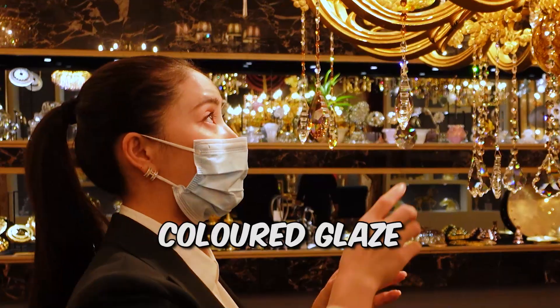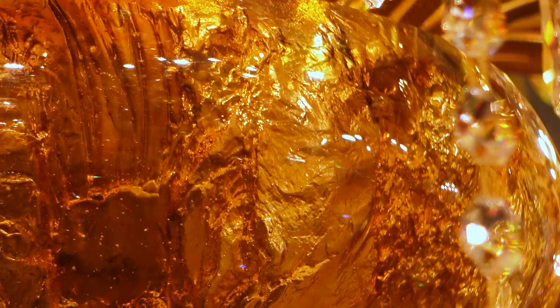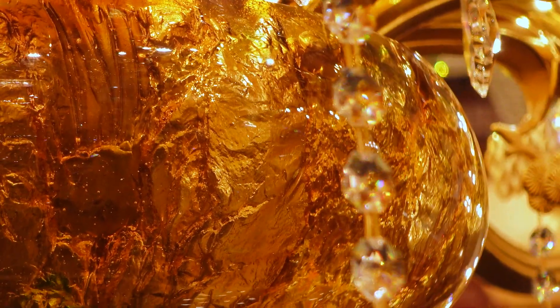Is this resin? It's glass, right? Oh, this looks like there's a mountain in the glass or something. Chinese ancient style. Yeah, I like it.